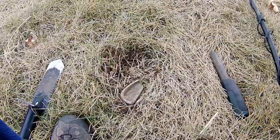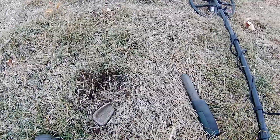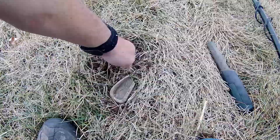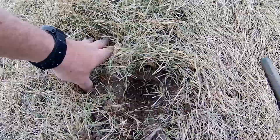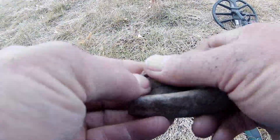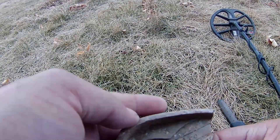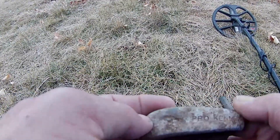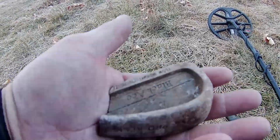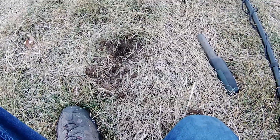I had a 30 signal here — kind of jumpy but seemed like a pretty good signal, so I dug it up. It wasn't too deep. It's a six iron, an old six iron — Black Ace. That's gonna weigh my bag down!